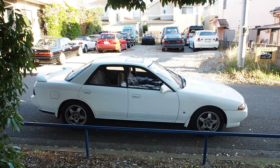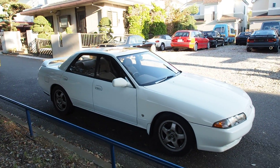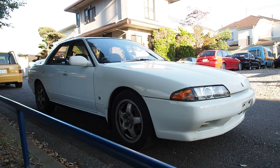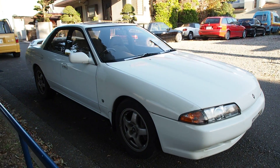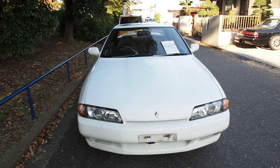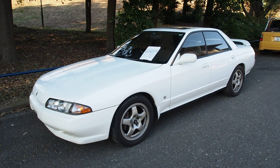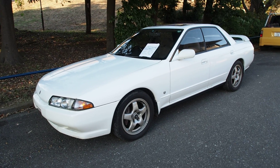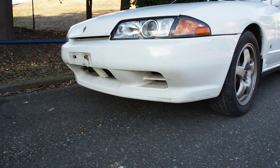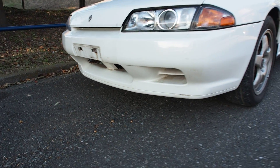The KYB suspension looks to be at an appropriate height — not too low, not too high. It has the original wheels on it, which are a little bit 'dasai' — a Japanese word for uncool — but original Skyline wheels are actually kind of cool in the US since those wheels never came on anything sold there. The original front bumper is also cool, especially for a 1990 car.